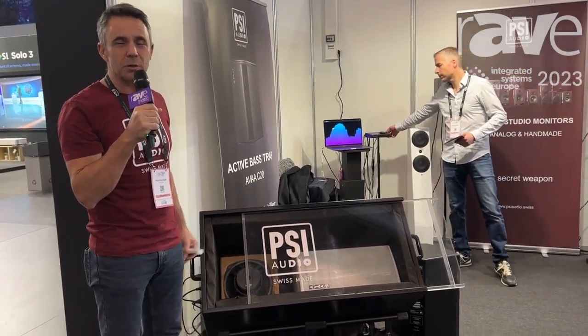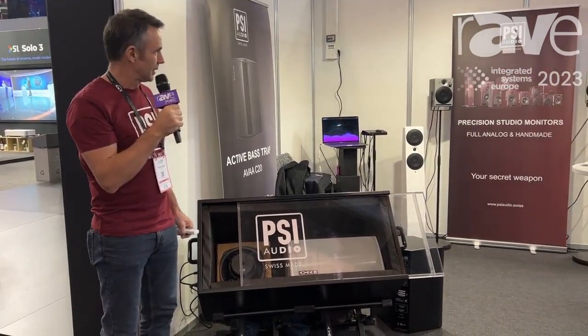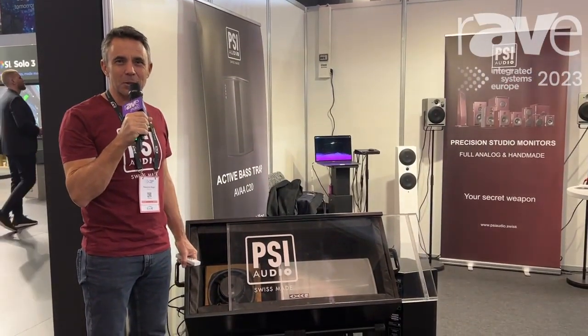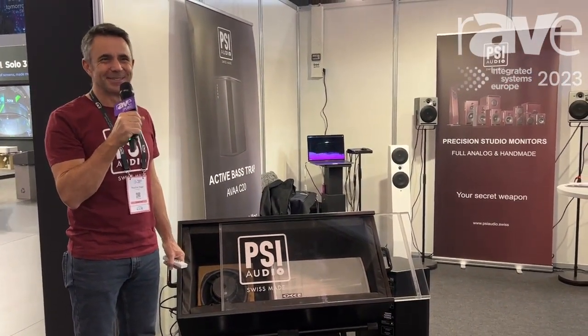An extremely efficient and effective solution for all room mode issues in small rooms from 10 to 80 square meters. You can see much more information on our website: www.psiaudio.swiss.